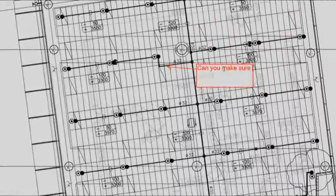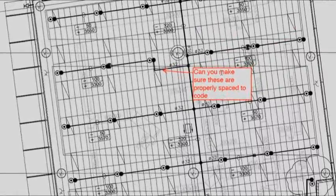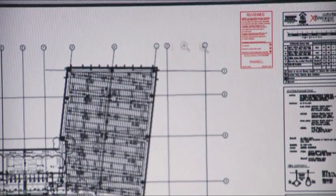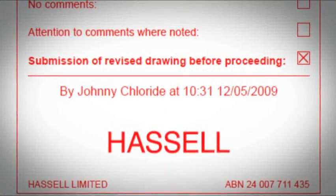We use the revision and markup tool set within our workflow process. Putting the comment right where it is needed is a major factor in making the tool work for us. By hitting the drop-down menu I can see the Hassel drawing stamps. When you stamp it electronically, it puts in your name, the time, and the date, all automatically.